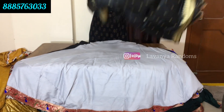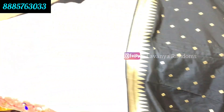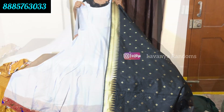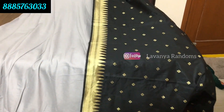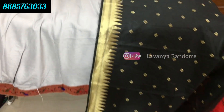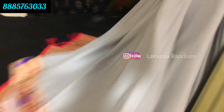Coming soon - silk and pattu long frocks are also very trending. Right here, black color. This is a grey and black color combination. We have a boot design. It's completely comfortable in the fabric. Only 1550 rupees, shipping extra. This is the front cut.